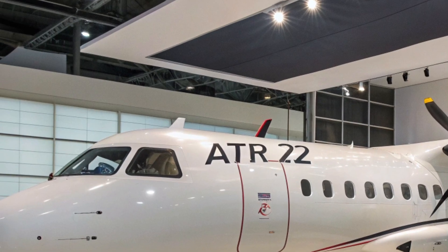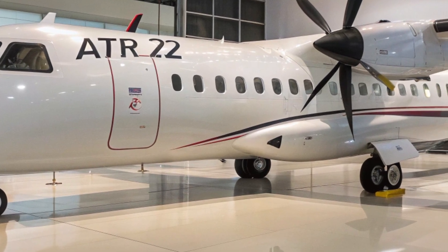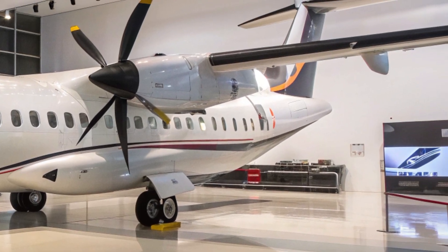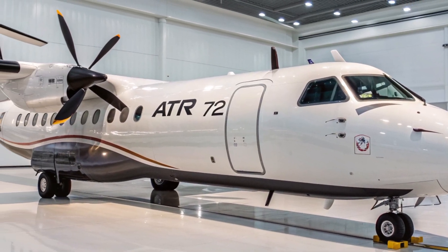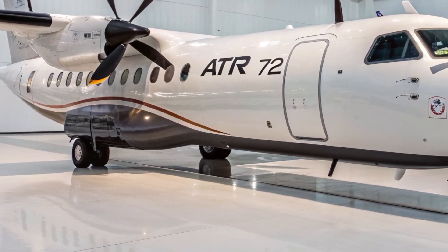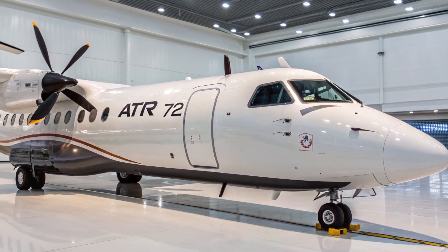In conclusion, the 2025 ATR 72 continues to lead the turboprop segment with a winning mix of reliability, efficiency, and innovation. It's built for modern regional travel, offering low emissions, lower operating costs, and high performance on challenging routes. Whether you're flying it, operating it, or just admiring it from the ground, the ATR 72 remains a remarkable piece of aviation engineering that keeps getting better with time. Thanks for tuning in — don't forget to like, subscribe, and share your thoughts in the comments. See you in the next video.